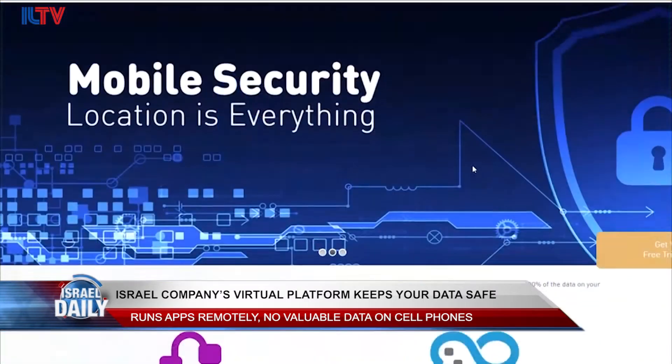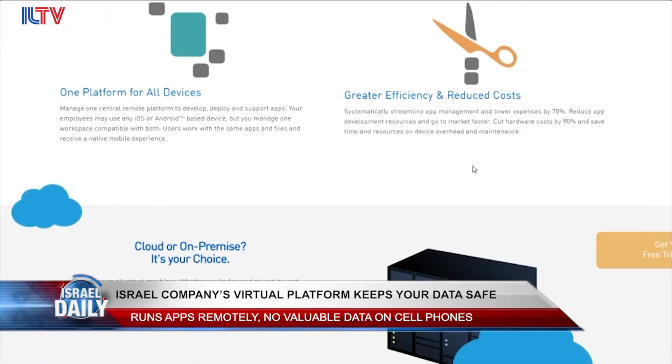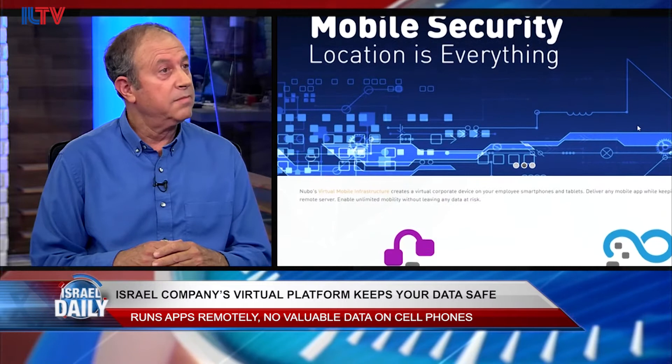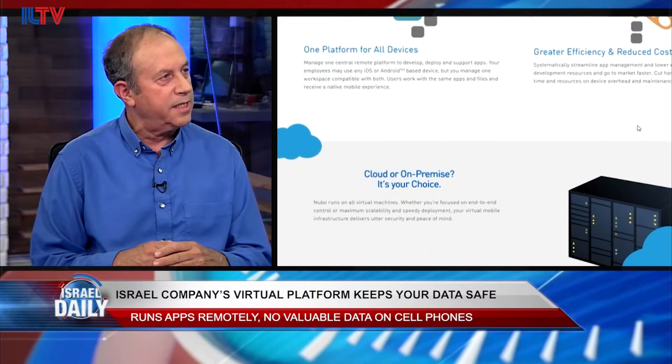We came to the world to answer the problem of bring your own device. People like to work from their own private device. The employer likes it very much because you continue to work when you are on vacation, when you are at home, and productivity goes up. But it creates the problem that phones are stolen, and you leave the company with all the data. Data belongs to the company, and the phone is a very easy way to penetrate the data center of the company.